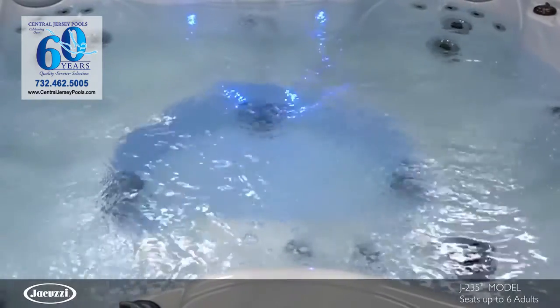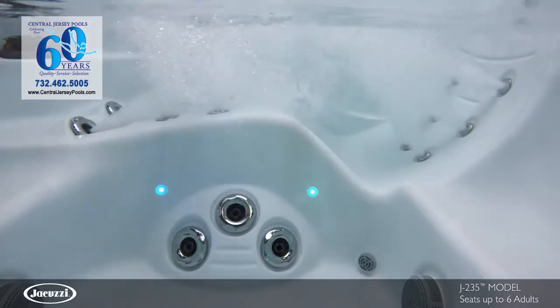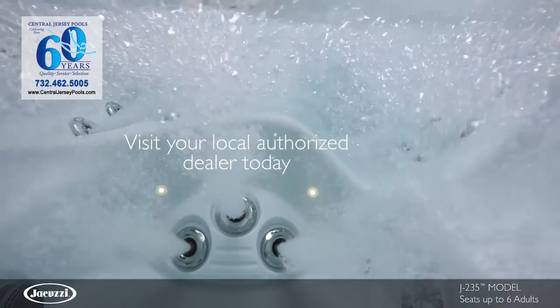This model utilizes ClearRay technology with a two-stage top-loading filtration process to facilitate maintenance. Experience the quality and value of the J-235 hot tub for yourself — contact your local authorized Jacuzzi hot tub dealer today.